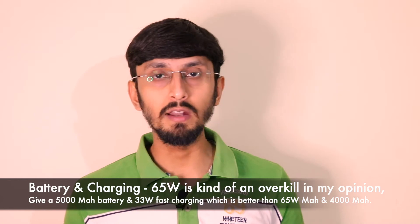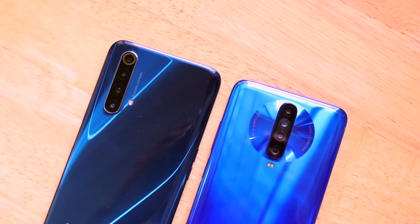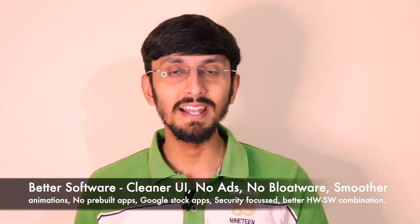Fourth: there should be a stop to the 65W and 100W fast charging race. Personally, I'm fine waiting 45–50 minutes for a charge. For most people, the phone being on charge is the only time they step away from it, so 33W to 50W charging is more than sufficient for mid-range devices. I'd prefer a perfect balance: a 5000mAh battery with 33W fast charging, rather than a 4000mAh battery with 65W charging.